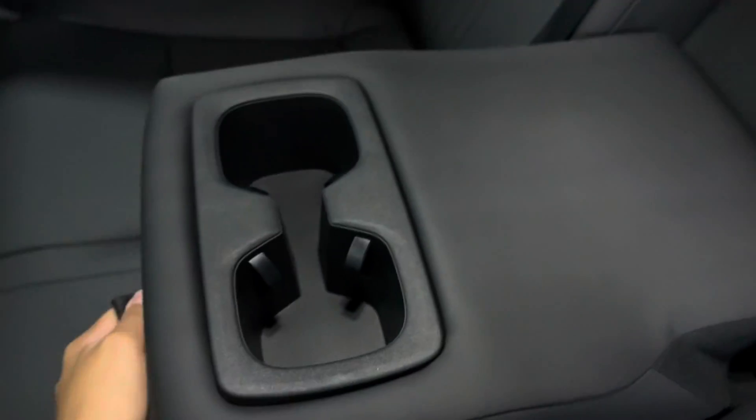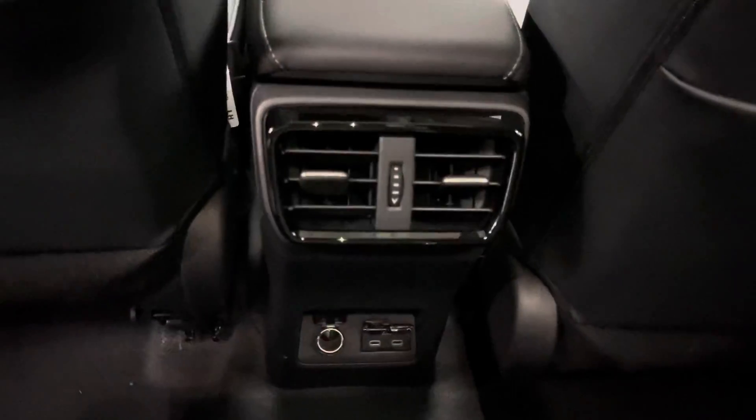Your center console opens from either driver's side or passenger's side. In the back seat center console you have cup holders, and in front of that you have USB-C charging ports.